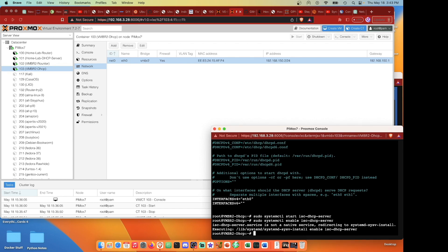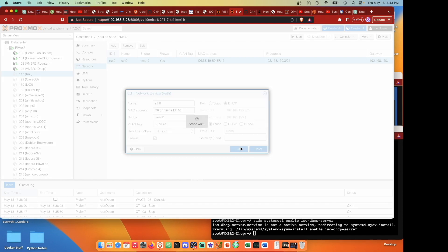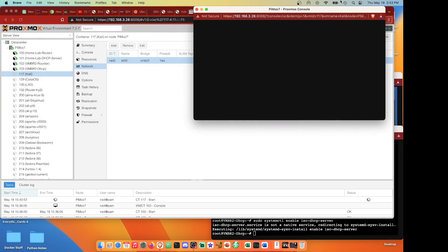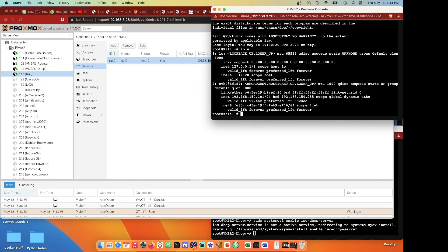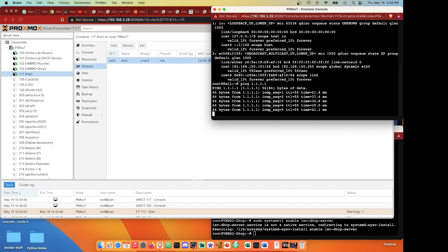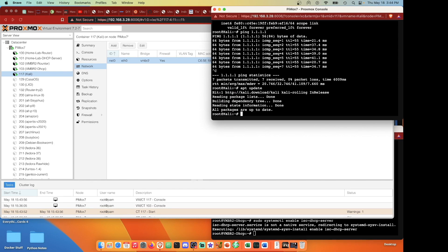Now we have a DHCP server running. Heading back to the cully container, we edit its network configuration to use DHCP and start it up. Logging in and running 'ip a' shows we're getting 192.168.150.101 - an IP address assigned by the DHCP server. Pinging 1.1.1.1 confirms internet connection, and running 'apt update' further confirms working internet and DNS resolution.